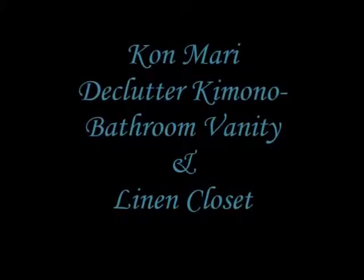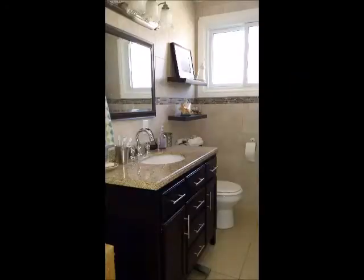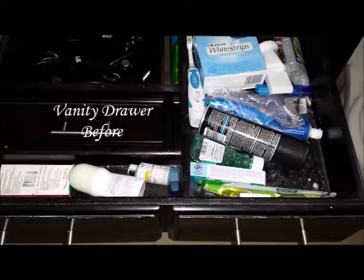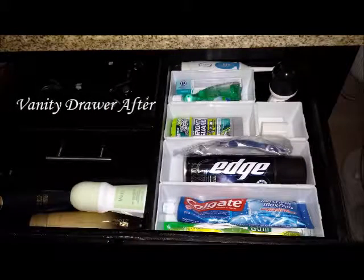Hello everyone, I'm going to show you my decluttering of my bathroom vanity and my linen closet using the KonMari method. I know Marie Kondo says to organize everything by category not location, however there are certain categories that are in those particular locations, so that is why I'm doing it this way. I've combined everything together - makeup, skin care, medical supplies, linens, and everything. Hope you enjoy.